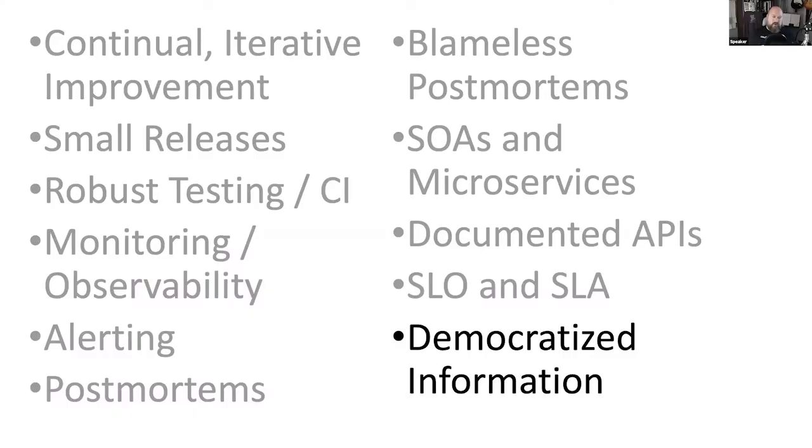The last tool I want to talk about is that you should default to open within the company. Metrics, dashboards, docs — having them open allows everyone to use the same information when making decisions. For instance, your application and service status endpoints, and publishing SLO status widgets, are all ways to democratize information so everybody's working from the same information.